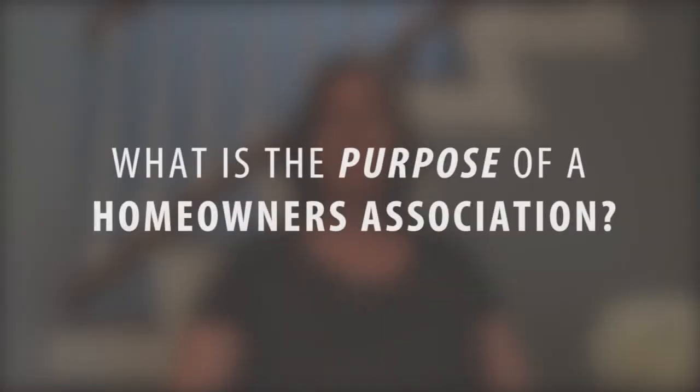Hi, I'm Melinda Elmer with Century 21 Masters and the Elmer team. Thanks so much for watching my video blog today. People will frequently ask me what is the purpose of a homeowners association and what are some things that we want to look out for when you're buying into a property that has a homeowners association.